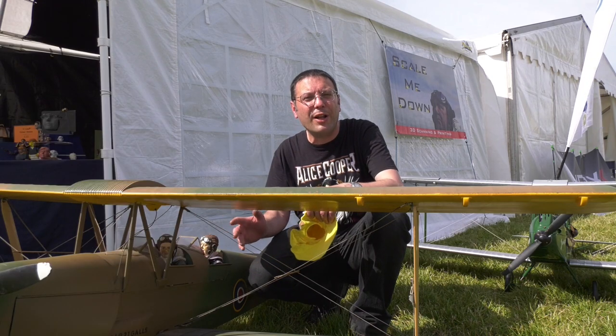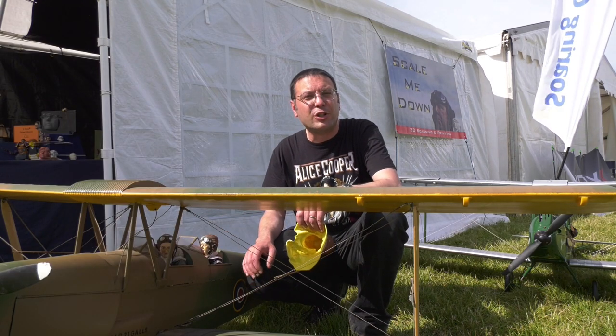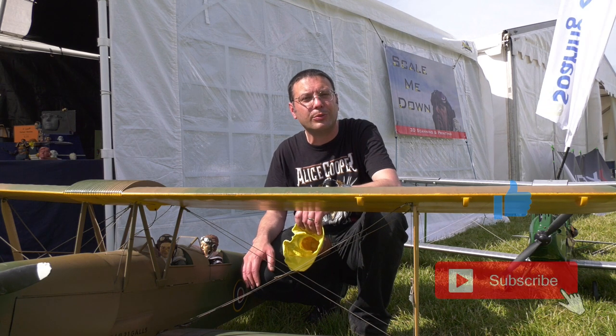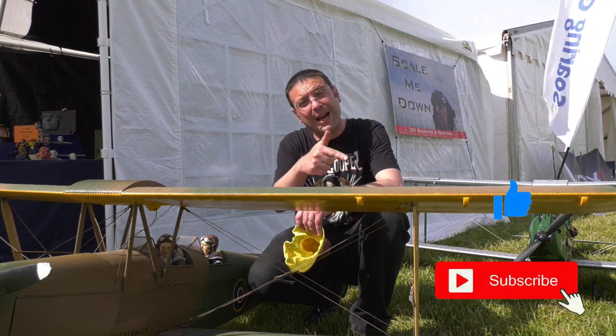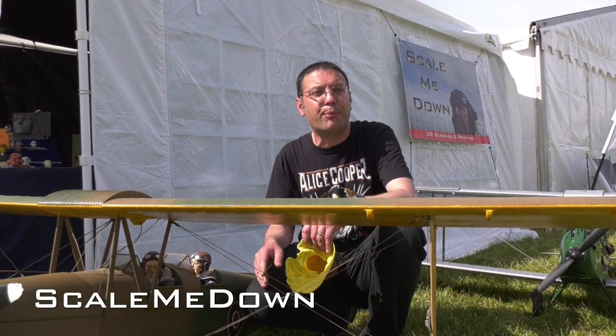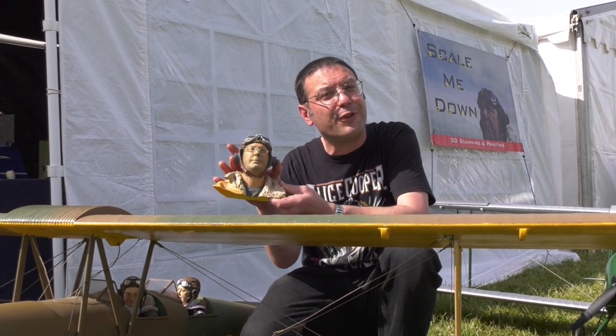Hello and welcome back to Scale Me Down and to Western Park 2022 International Model Airshow. Remember to like and subscribe to support the channel. We're here with our 3D scanning and printing business where we'll hopefully scan some customers and print them like this for the model aeroplanes, but first let's catch some show highlights.